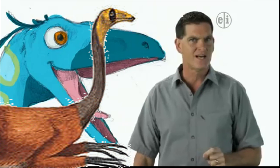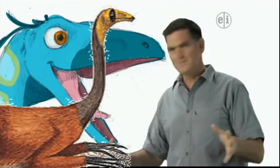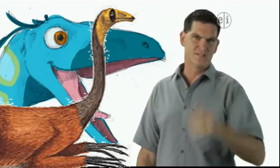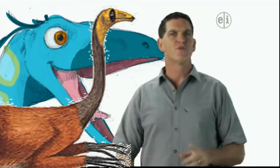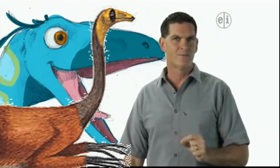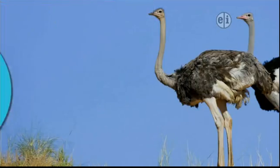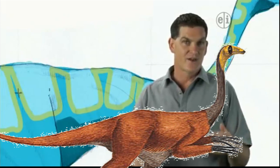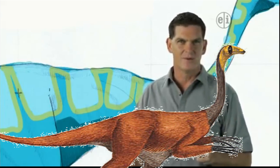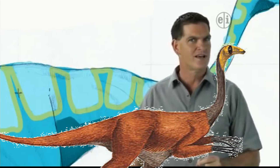Can you think of any bipedal animals alive today? Kangaroos. Humans. Yup. Kangaroos and humans — that is, people like you and me — both move around on their back legs. But there is one bipedal animal, a big bird, that looks a whole lot like Ornithomimus. Ostriches. Exactly. The ostrich and Ornithomimus have plenty in common. Both have a small head, a long neck, and strong legs.